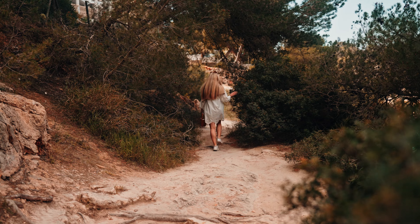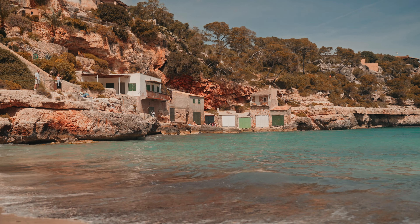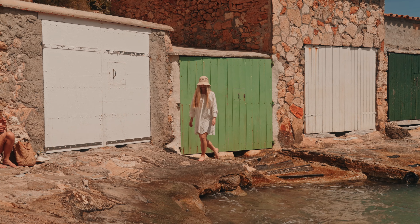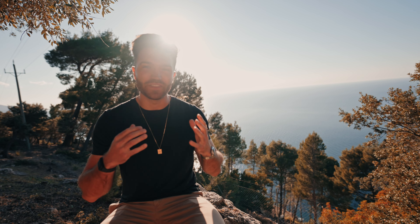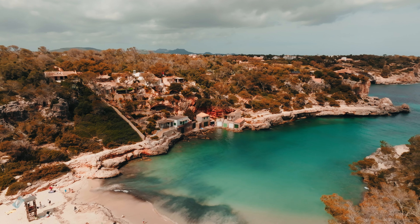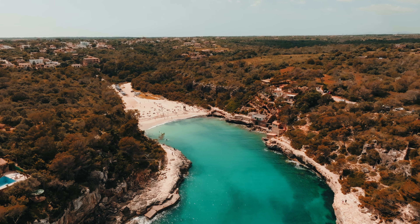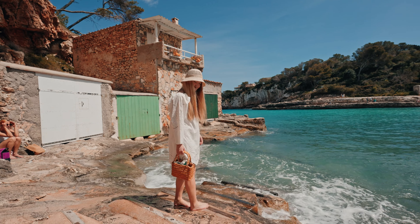Calapé is not the only beautiful and less touristy beach on the island. We drove to Cala Lombard to find a small idyllic beach where we sat down for a few hours. Cala Lombard is a stunning hidden gem located on the southeastern coast. With its crystal clear waters, fine sand and rocky cliffs, Cala Lombard is a paradise for those seeking a peaceful and natural beach experience — whether you're looking for a romantic getaway or a family vacation.